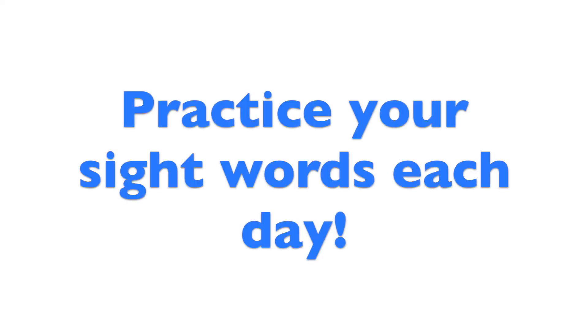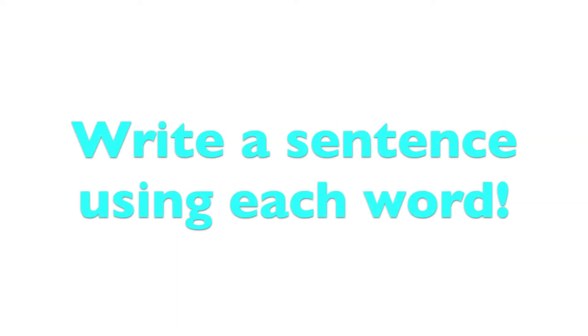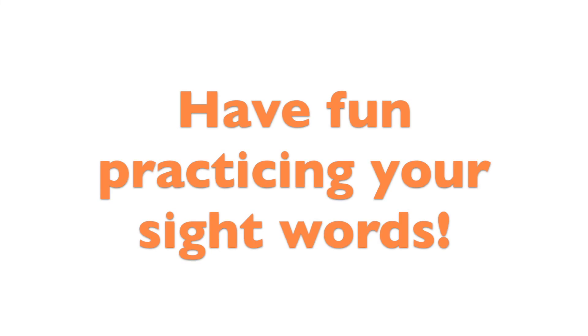Practice your sight words each day. Write each word ten times. Write a sentence using each word. Make words with materials from around your house. Have fun practicing your sight words!